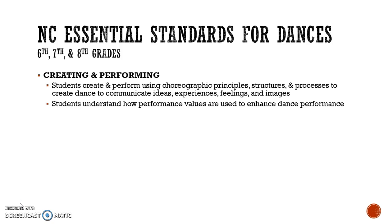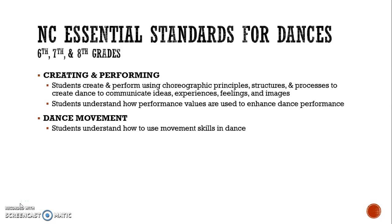The standards are the same for 6th, 7th, and 8th grades — we just do varying things among the grade levels. First is creating and performing: students create and perform using choreographic principles, structures, and processes to create dance to communicate ideas, experiences, feelings, and images. Students understand how performance values are used to enhance dance performances.